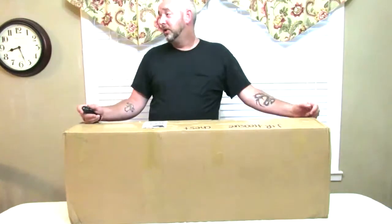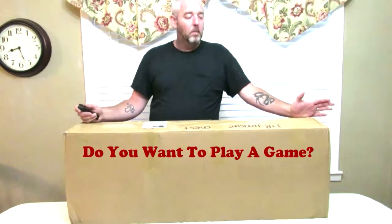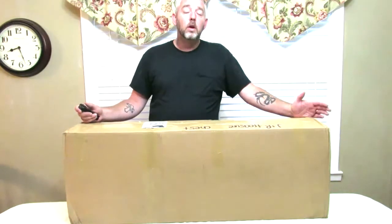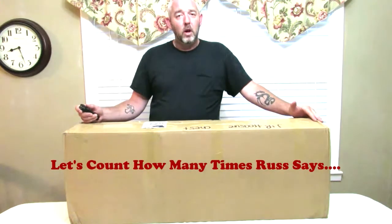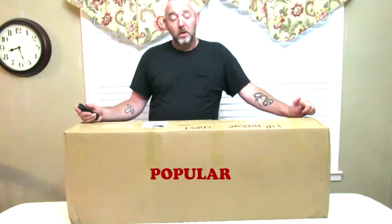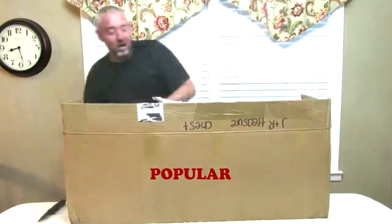Welcome back treasure hunters, this is Russell with J&R Treasure Chest. I'm not at the shop — I'm at home, my daughter is doing the filming tonight. We have an order of knives and swords; most of it I ordered for the shop. There are over 20 assisted-opening pocket knives that are completely random, sent from the company. This is a grand total of $332 and some change worth of product. My memory isn't great so let's open it up and find out what we got.